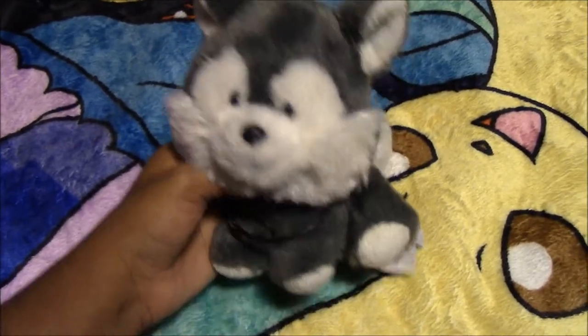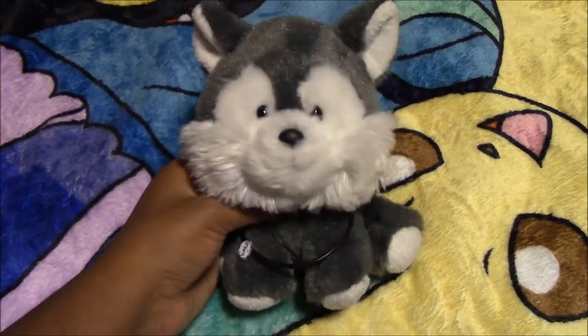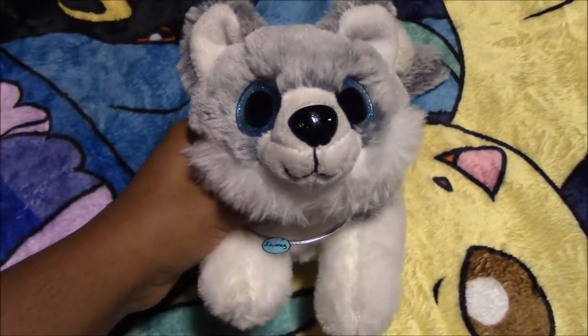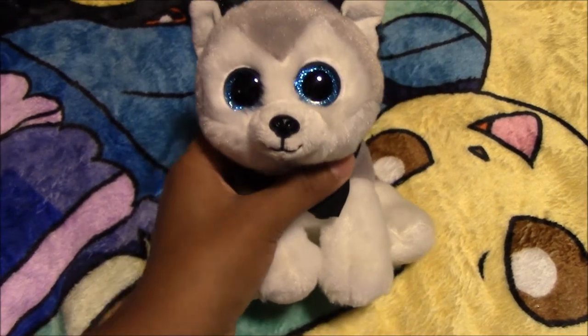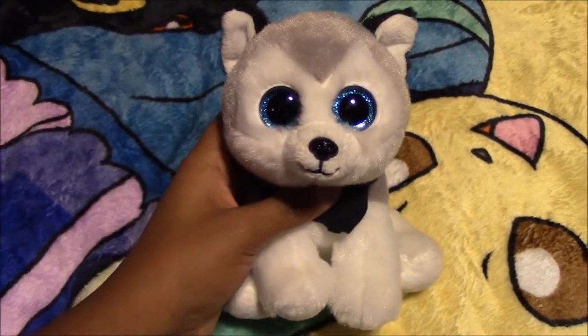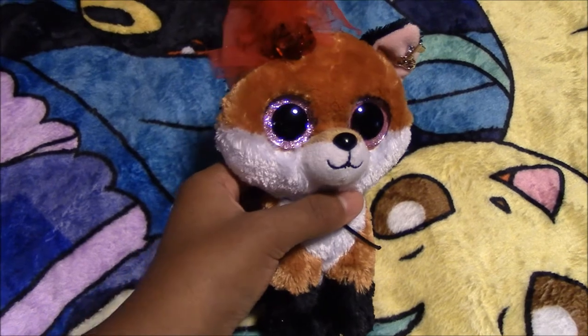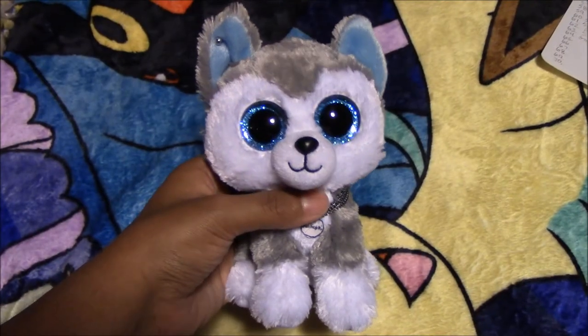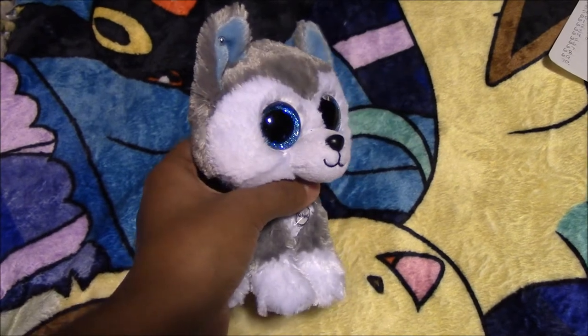Next we have an Aurora Husky named Gary, from the thrift store. Here we have another Husky plush pencil pouch — his name is Journey. Here we have another TY Husky and his name is Zen, from Michael's. Here we have a Beanie Blues Fox named Farrah, from Party City. Next we have a Beanie Blues Husky named Katashi, also from Party City.